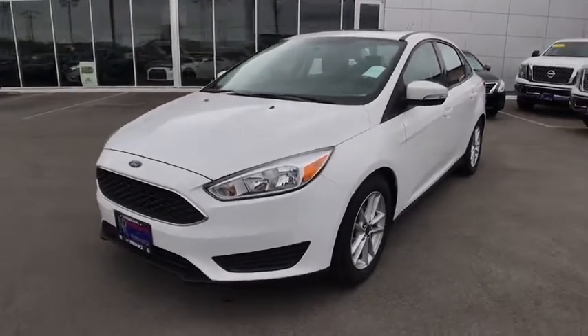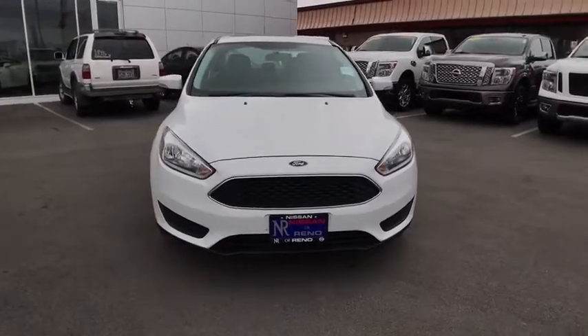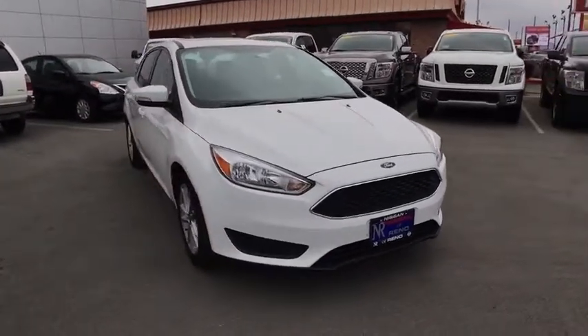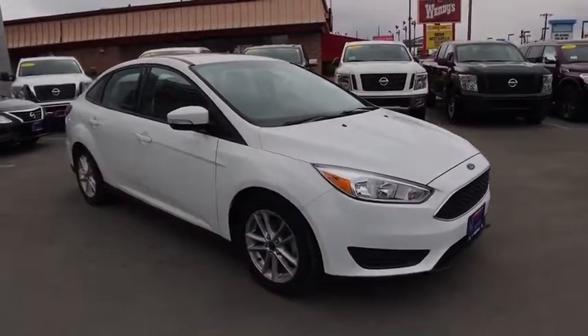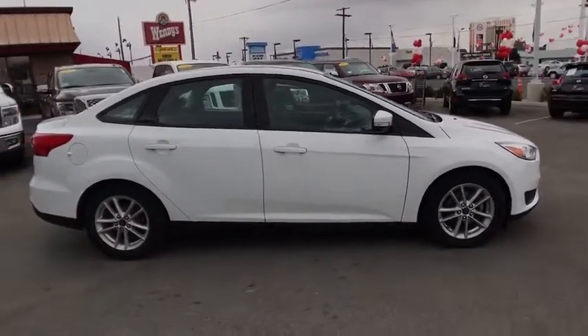The 2015 Ford Focus. Focus has more cool tech, more of what you're looking for, from any point of view — more than meets the eye. This vehicle has less than 40,000 miles. Here are some of this vehicle's great options.